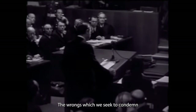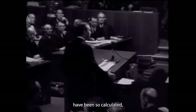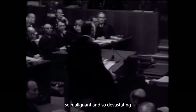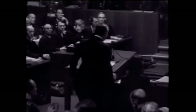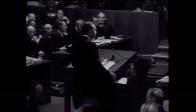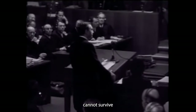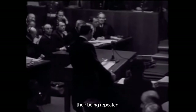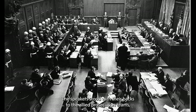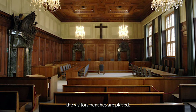"The wrongs which we seek to condemn and punish have been so calculated, so malignant and so devastating, that civilization cannot tolerate their being ignored, because it cannot survive their being repeated." The speakers stood with their backs to the Allied prosecution teams, which sat at four big tables, where today the visitors' benches are placed.